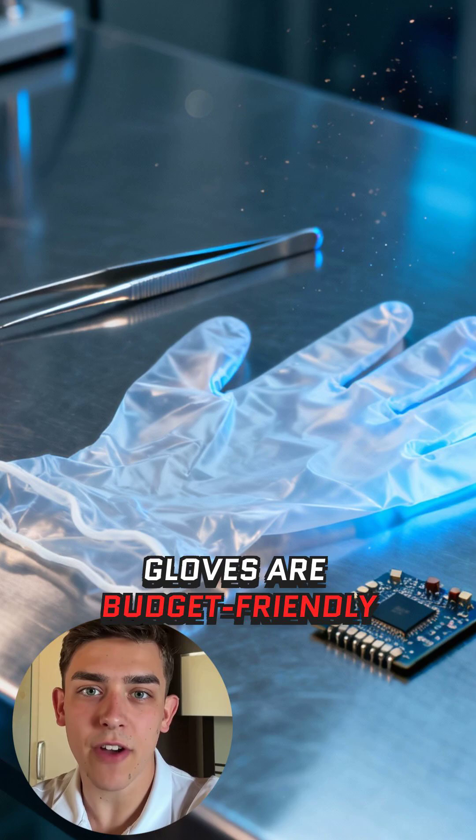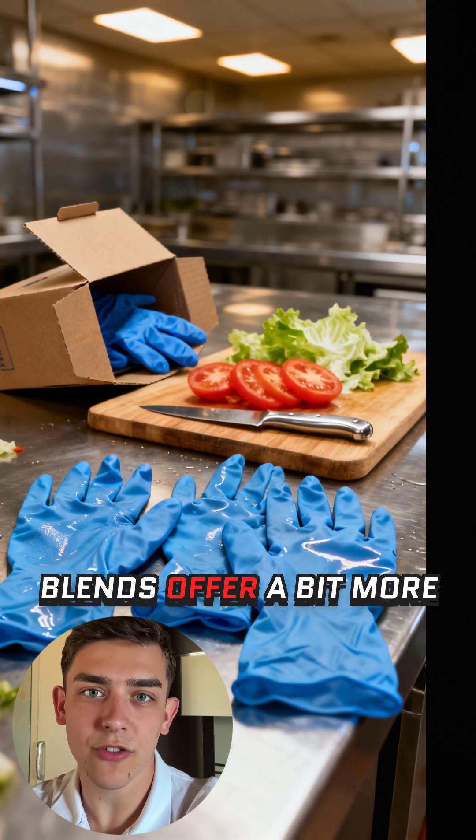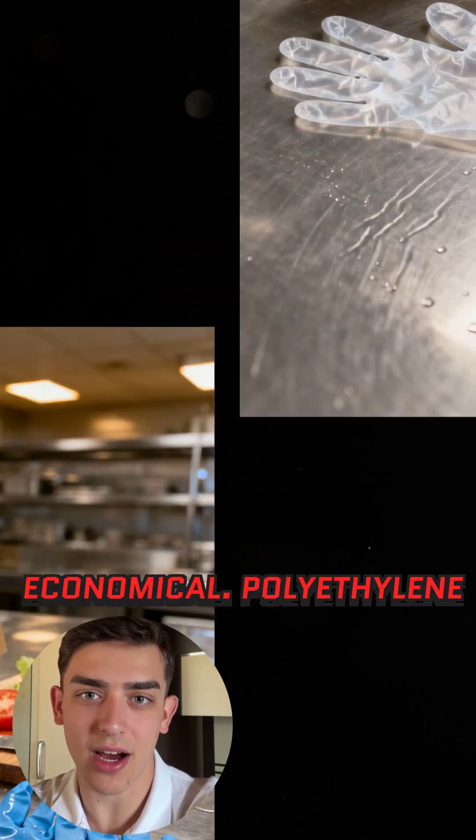Vinyl gloves are budget-friendly and great for low-risk, fast-paced tasks like food prep. Nitrile-vinyl blends offer a bit more strength while still staying economical.